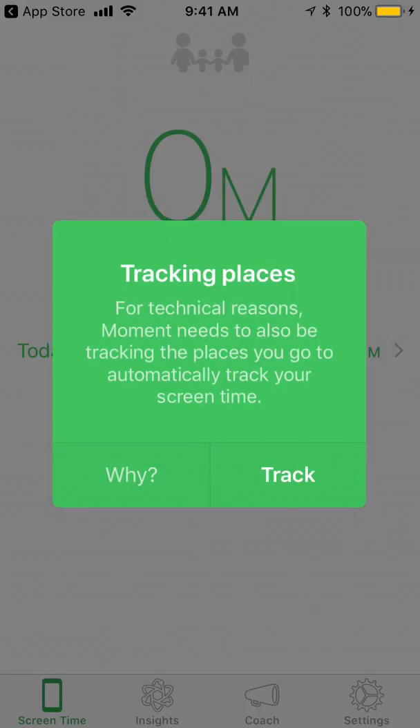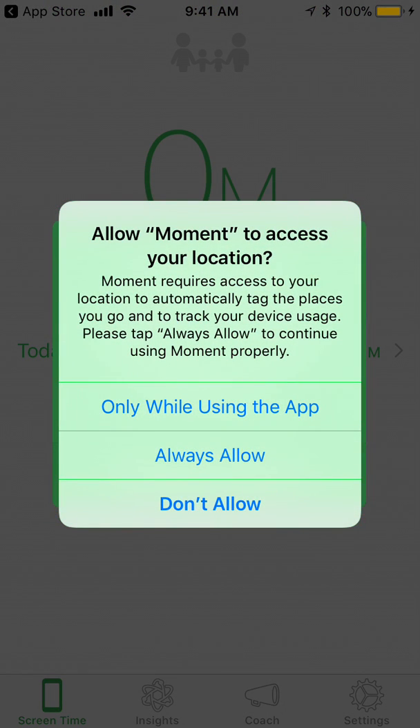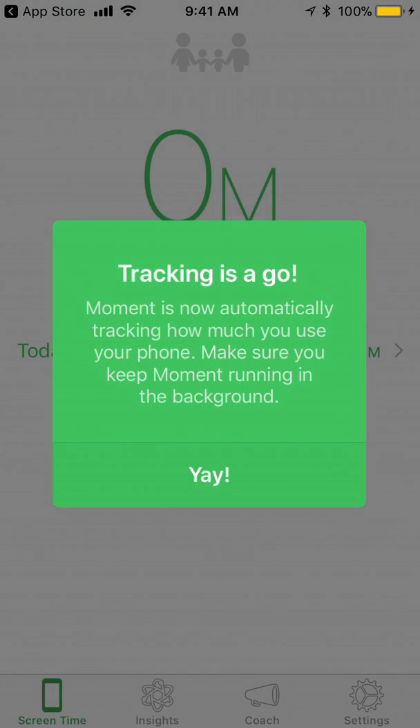And tracking places — so it basically wants to see if it can know where I am, so it's priming me for the location permission, which is going to happen now. I will say allow while I'm using the app, and then now it wants to send me notifications. I can see how this will be valuable, so I'll go ahead and allow it.